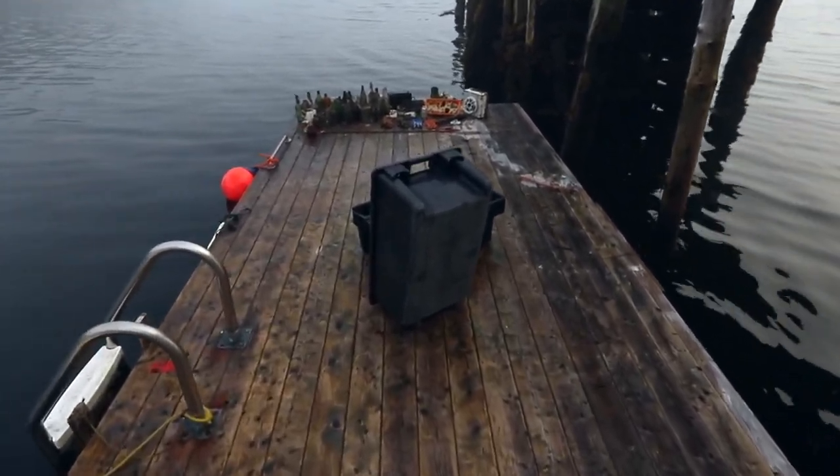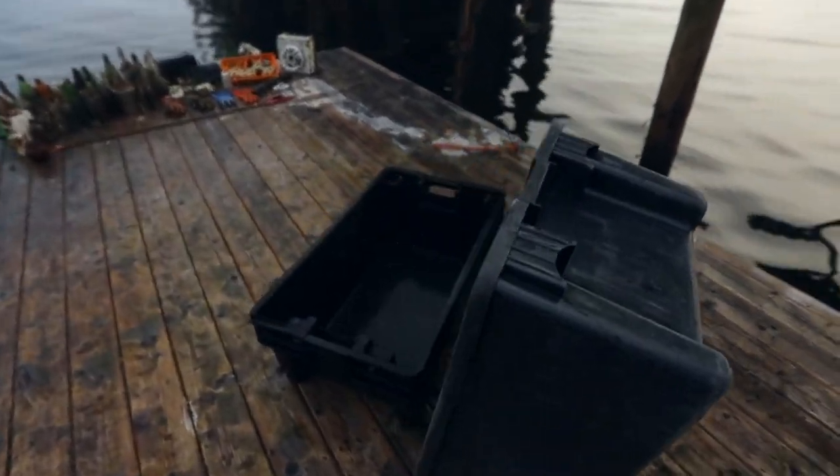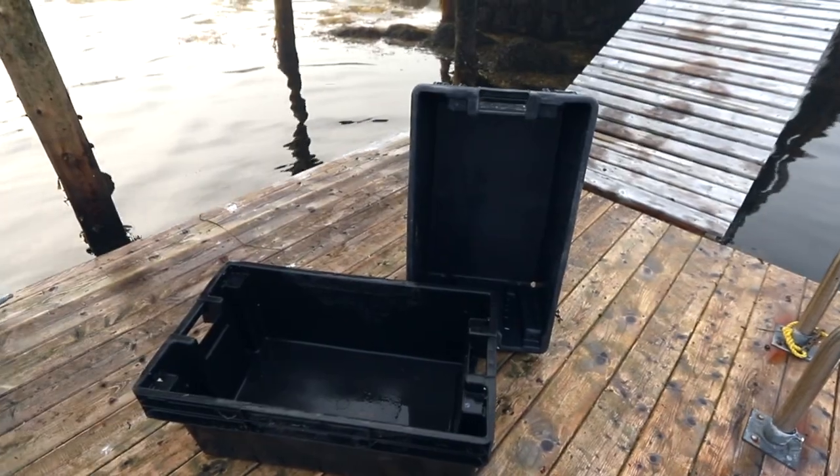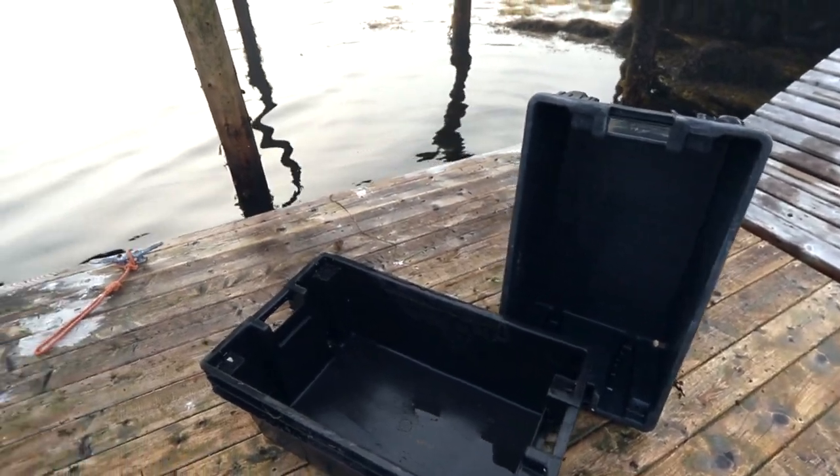We've got some fish boxes — I didn't find these, but Bob is letting me take them so I can take my bottles on future adventures. I'm really excited and grateful for these.